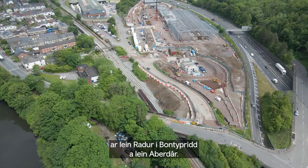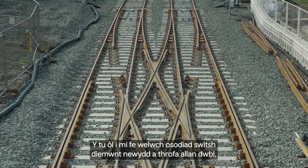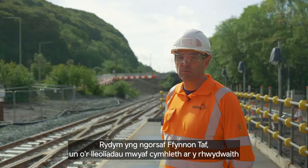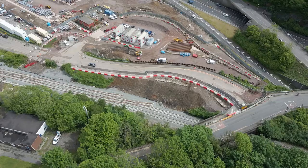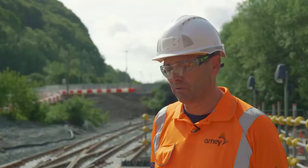Significant changes have been made to the infrastructure on both the Radice to Ponti line and the Aberdeer line. What you see behind is the new switch diamond installation and double turnout installation, which allows access off the main line and into the depot. We're at Taffswell station — probably one of the most complex locations on the network — where the new three-car Metro vehicles are taken off the main line.